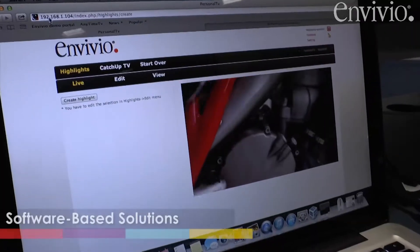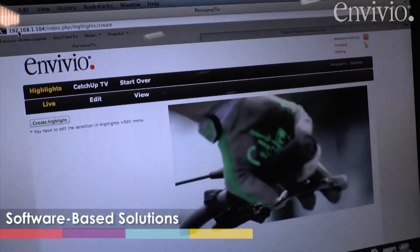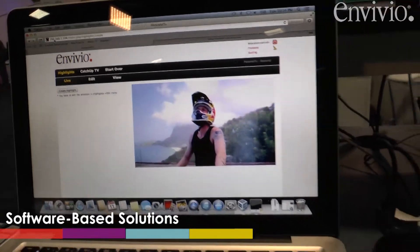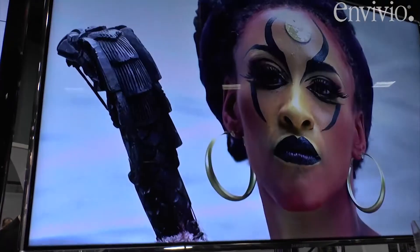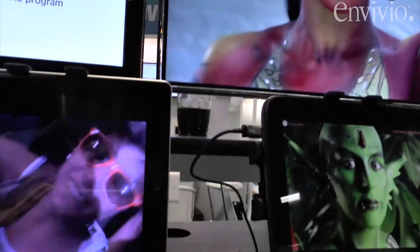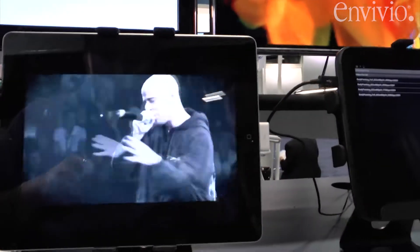We're also showing advanced capabilities and the ability to migrate in software to next-generation formats — newer codecs for lower bit rates like HEVC or 4K Ultra HD resolution. Once you have your linear or on-demand services running in software in the data center, it's very easy to upgrade with a license going forward and migrate in software to the newer codec and newer formats.